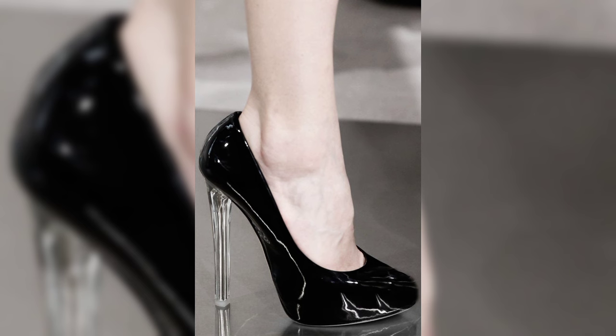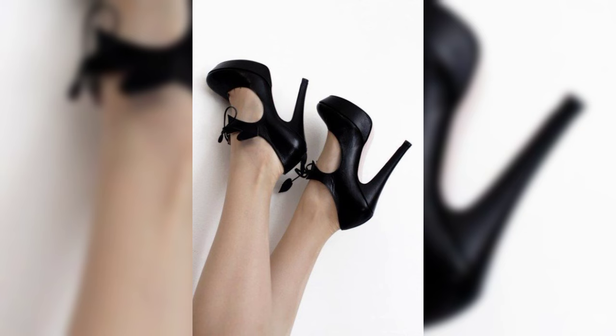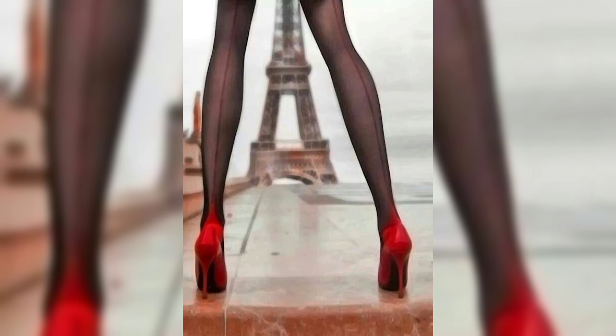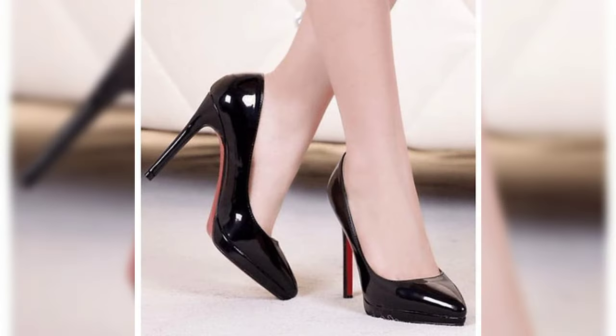So now I will tell you the best websites from where you can buy this latest collection of high heels online. You can buy from these websites: amazon.com, aliexpress.com, and ebay.com.